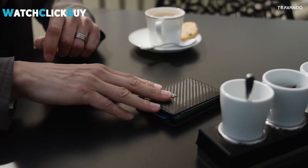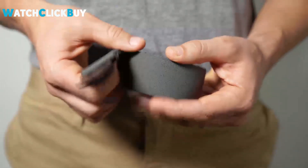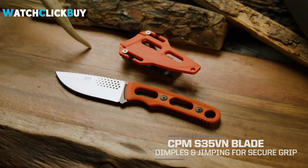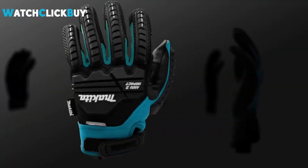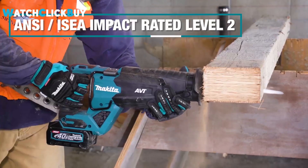Hey guys, welcome to Watch Click Buy. Discover the top gadgets every man will appreciate in 2024, where innovation meets practicality. From cutting-edge tech to everyday essentials, these must-have items are designed to enhance your lifestyle and streamline your daily routines. Explore the latest advancements and find the perfect gadgets to impress and inspire. Elevate your tech game and make the most of the year ahead with these standout selections.